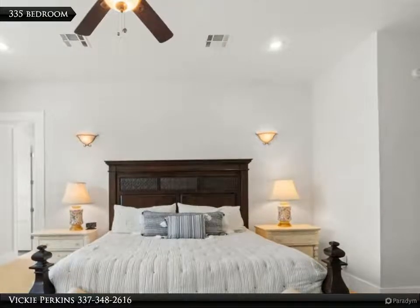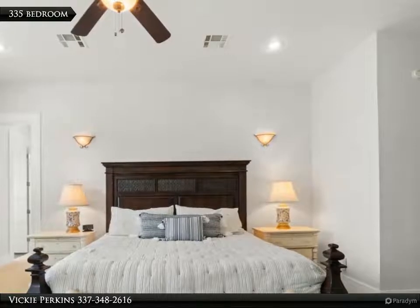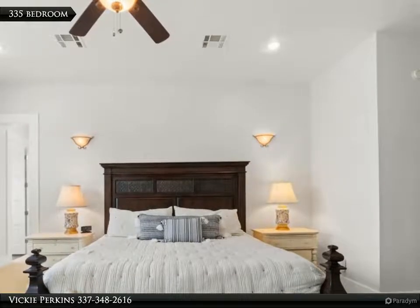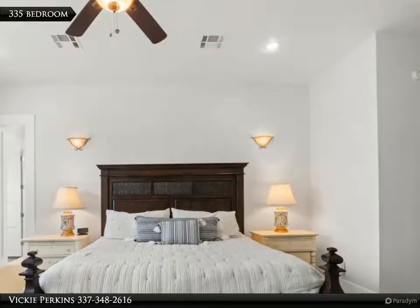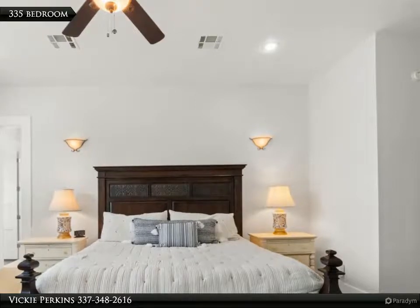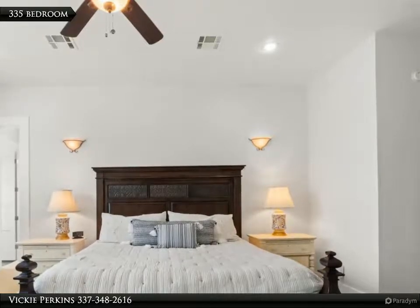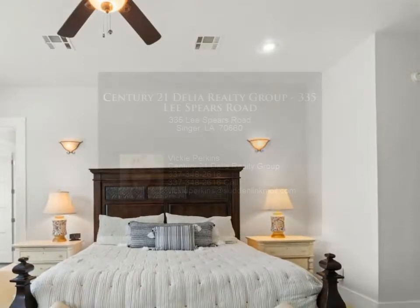Finish out the huge 17 by 34 plus room to your desire — insulation and walls are there, air ducts ready. Complete the space for your family. The roof was replaced and the home boasts fresh paint, all complete in the last year.